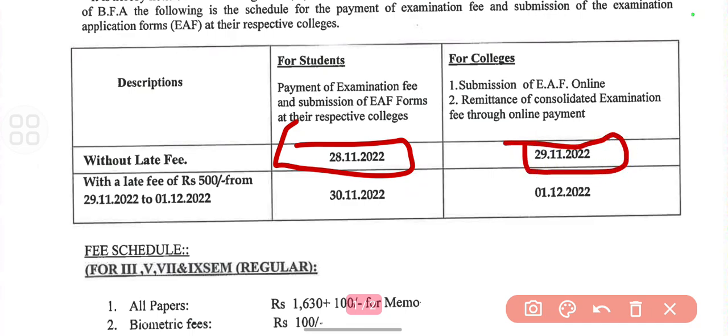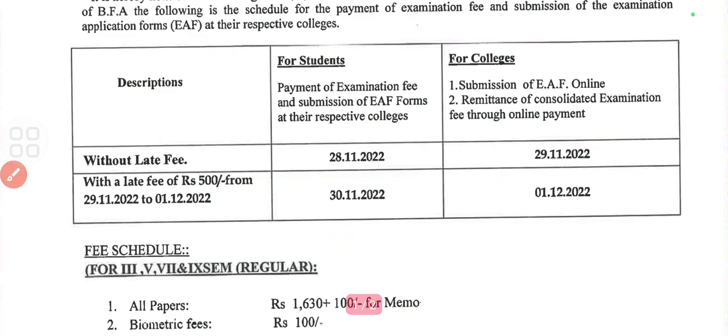With a late fee of 500 rupees, students need to submit to the college till 30th of November, and colleges can submit till 1st of December.